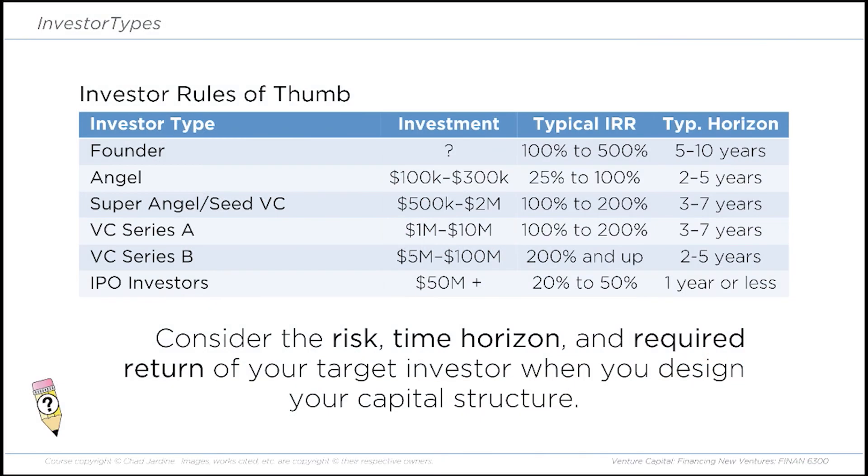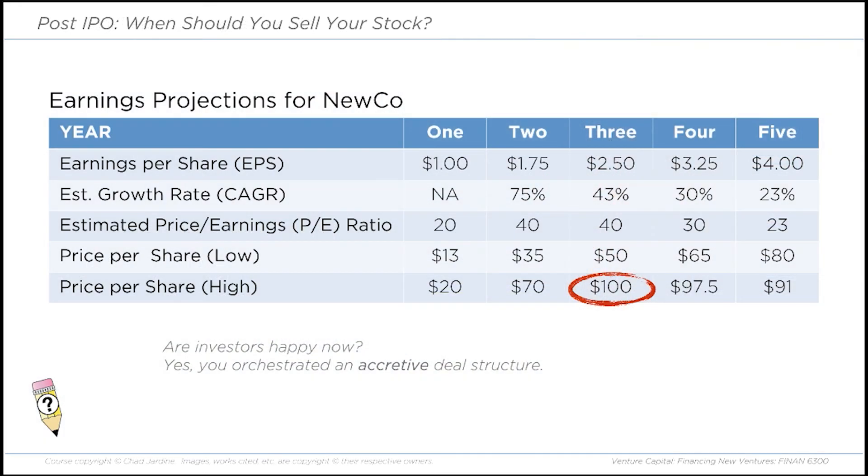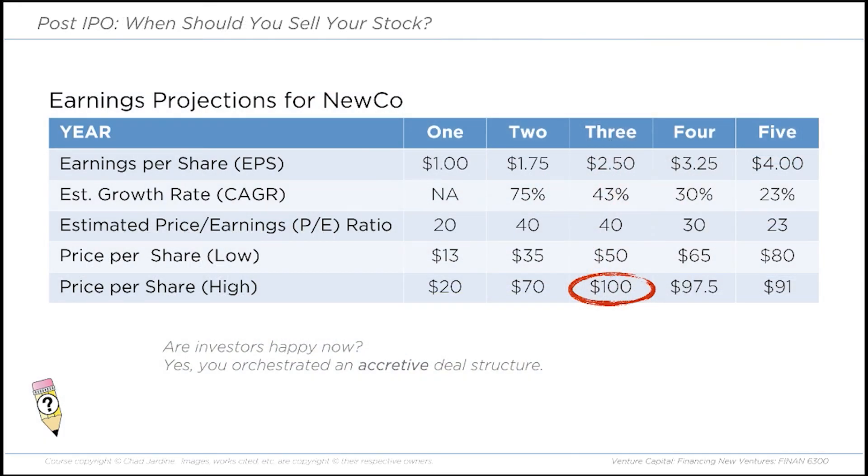We looked at what investors are looking for at different company lifecycle stages — the norms and how investors look at risk, investment horizon, and desired rate of return. You'll remember that as a founder, you can't sell your stock right away — right after the IPO — because you're subject to a lockup period of about six months. The ideal time to sell is not necessarily right after your IPO, but rather when you can capture the highest price per share.